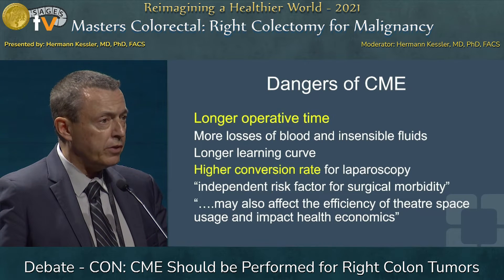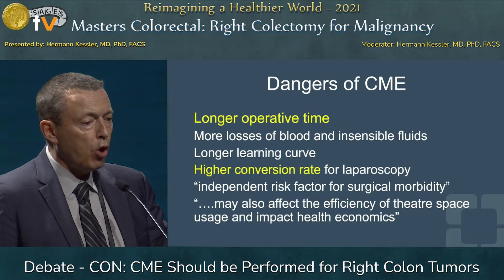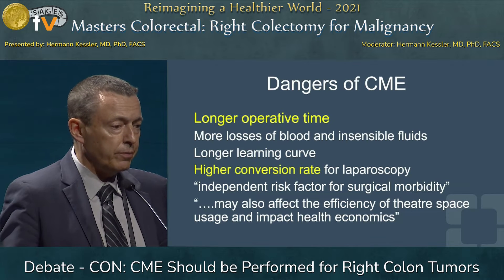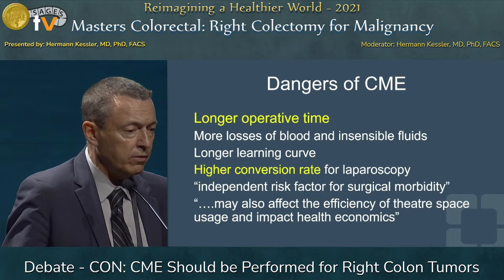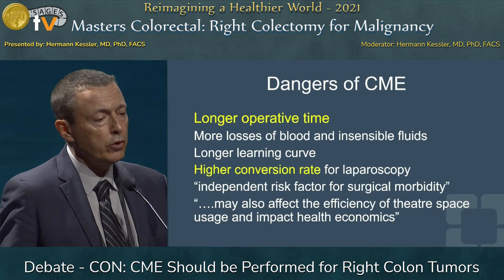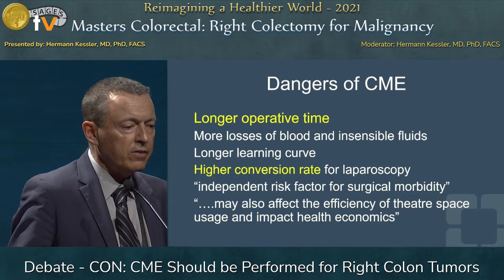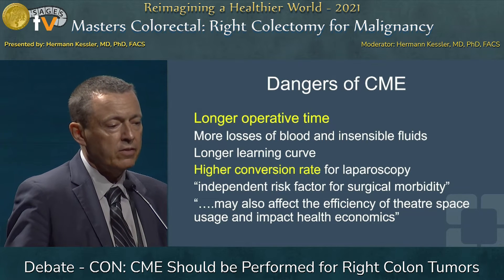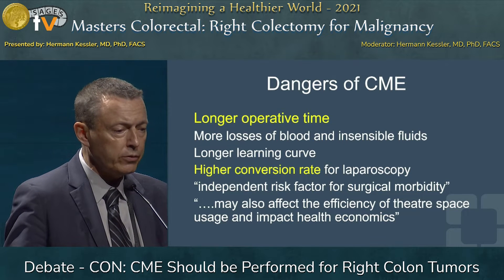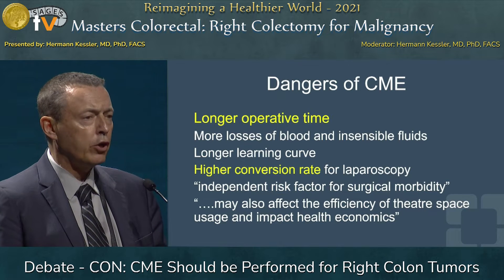There are longer operative times, especially when applying laparoscopy, which may lead to more blood loss and insensible fluid losses. There's a longer learning curve because you have to master all these potential complications, and this may lead to a higher conversion rate for laparoscopy. The authors note — though this is all hypothetical — that conversion per se is an independent risk factor for surgical morbidity, and may affect theater space efficiency and health economics.